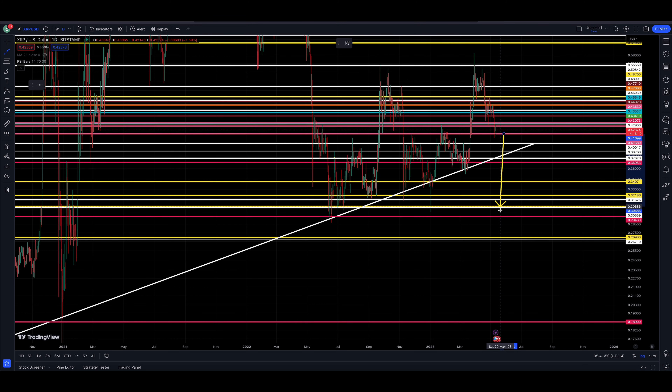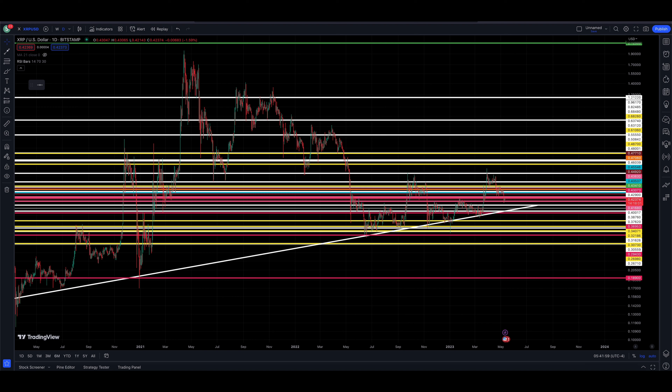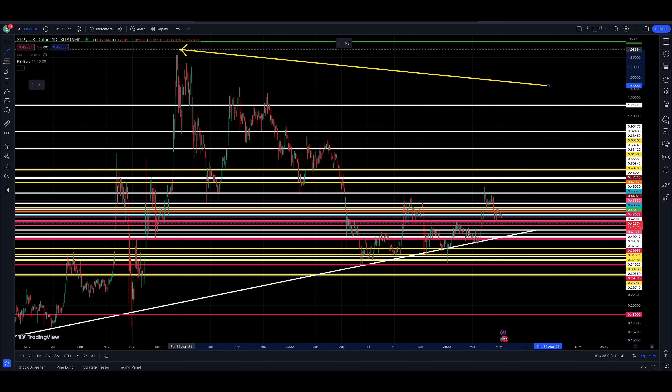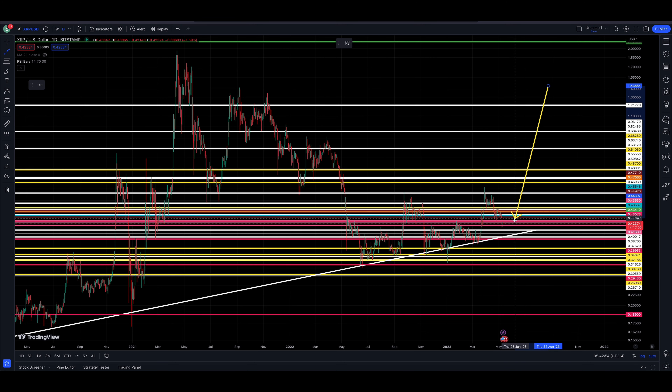Below that would be around 26.7 to 26.98 cents, give or take. And there's also a chance we head back down to that 18-19 cent level — I have a potential price support area down in there. I don't think the price would go much lower than that if it even gets down that low. But there is a chance, and right now it doesn't look good. I hope I'm wrong — I hope the price finds support right at the 41,680 where we called it. But if things get ugly for Bitcoin, there's a good chance XRP will not buck that trend.